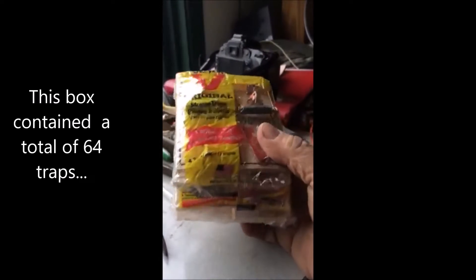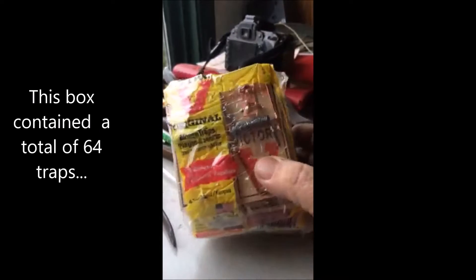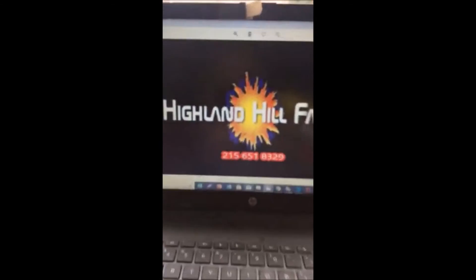So if you want to be part of our program at Highland Hill Farm and helping us control rodents, please give us a call at 215-651-8329. We welcome hunters, and PETA members are welcome too — you can bring a have-a-heart trap and do some trapping. Give us a call.